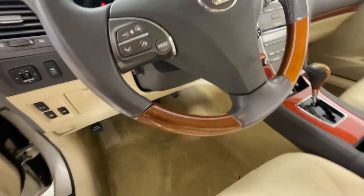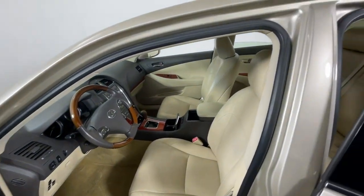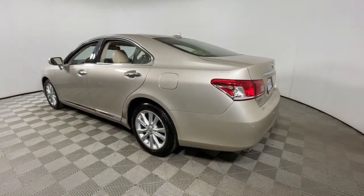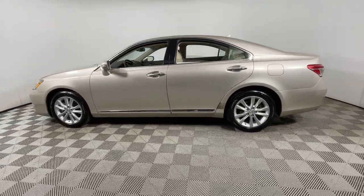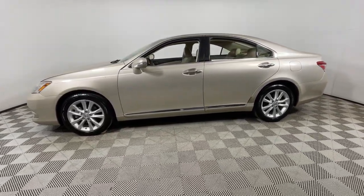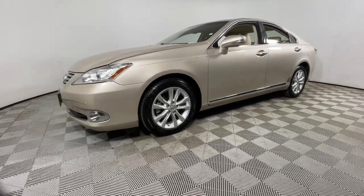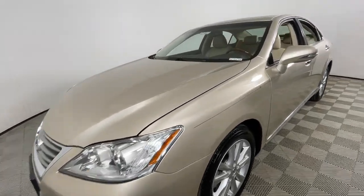Feel poised for success in this delightful ES. Treat yourself to a test drive today. Our staff will toss you the keys and give you an outstanding customer experience. We'll see you next time.